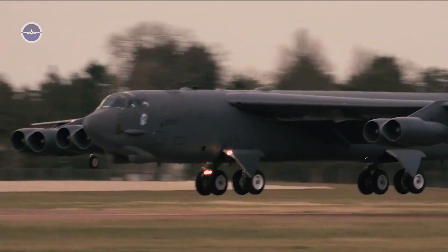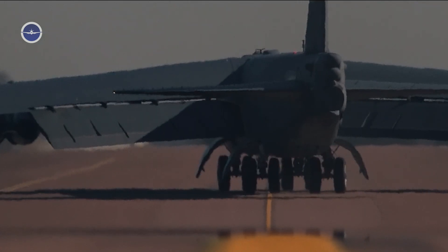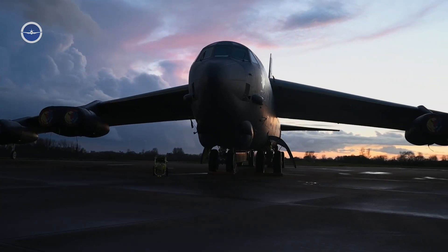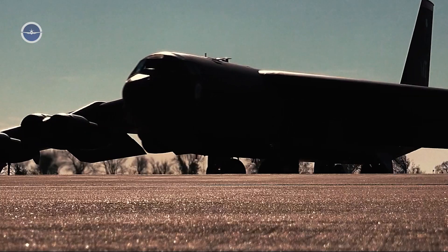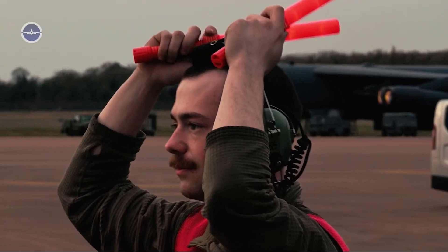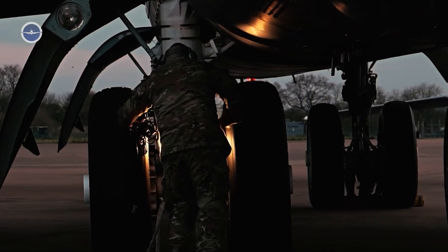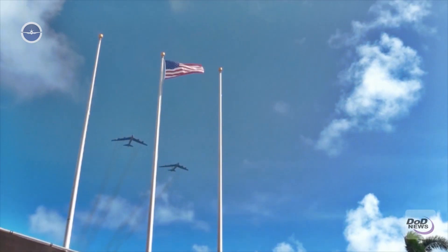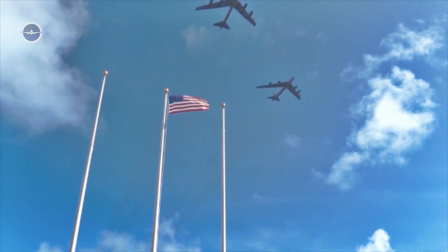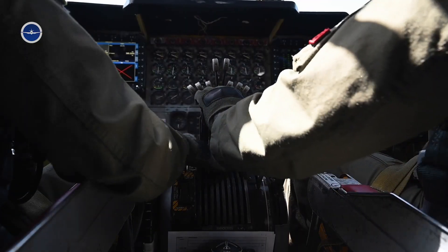Hey everyone, welcome back to the Takeoff Channel. The Boeing B-52 Stratofortress has been a cornerstone of U.S. air power for over six decades. Despite its age, the B-52 remains a vital asset in America's strategic arsenal due to its long-range, heavy payload and adaptability.